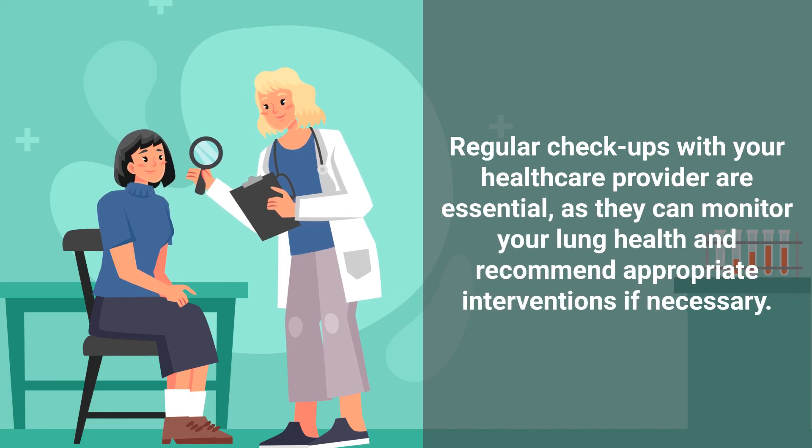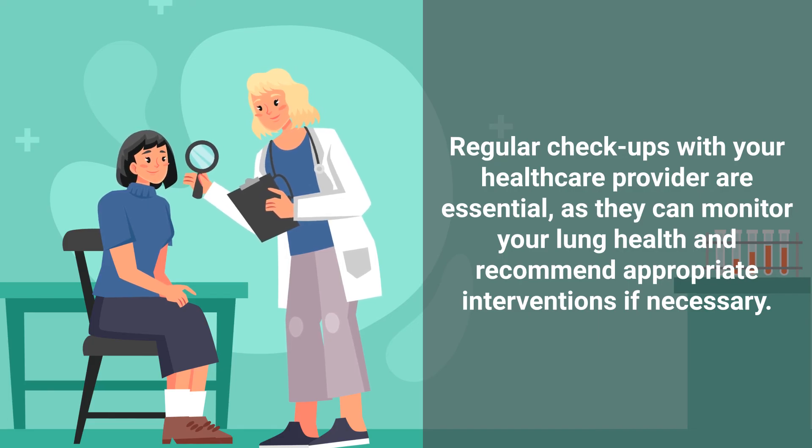Regular checkups with your healthcare provider are essential, as they can monitor your lung health and recommend appropriate interventions if necessary.